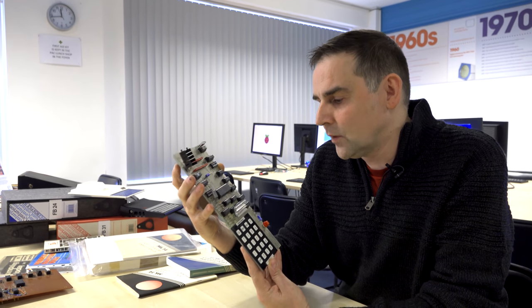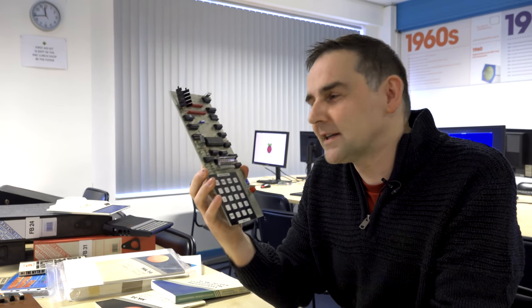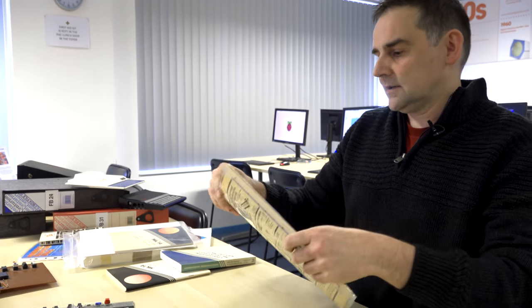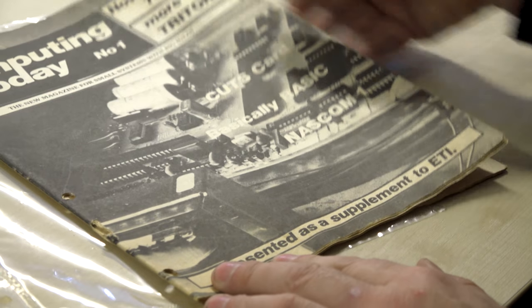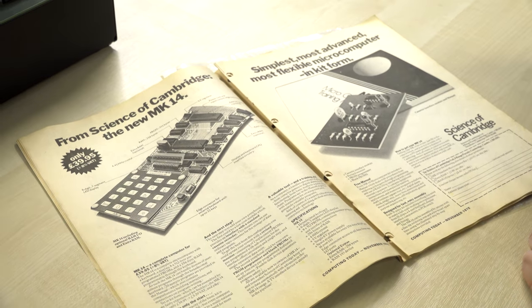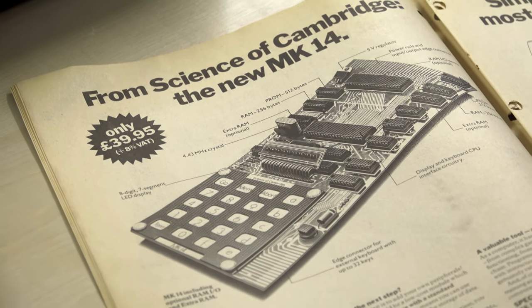There's a nice little story that goes along with it, and sometimes the story's not quite what you'd expect it to be. If we take this magazine here - Computing Today, number one - it was actually part of ETI, Electronics Today International, dated November 1978. In there is an advert for the MK14. This thing was £39.95 to buy, plus 8% VAT - about £250 in today's money, approximately taking into account inflation. So it sounds really cheap, but really it wasn't.